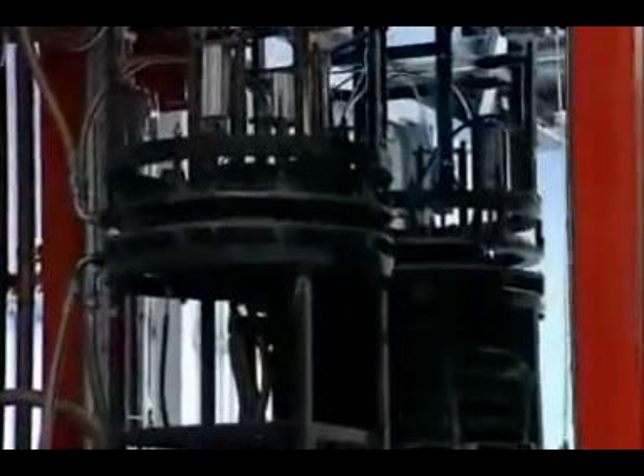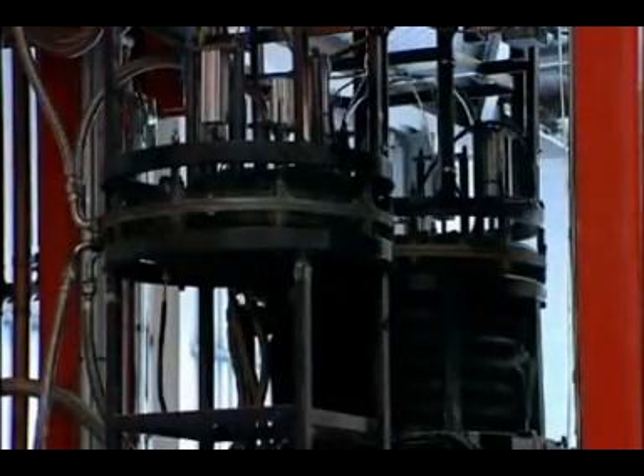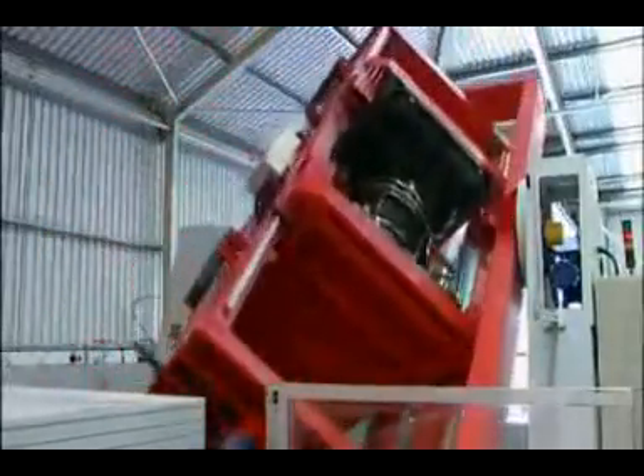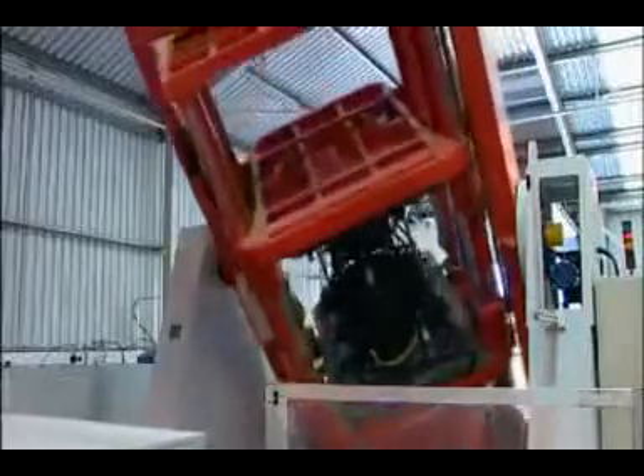As the machine rotates, the computer constantly checks that the correct temperatures in the cycle are being maintained. This ensures that a quality and precise mold will emerge.